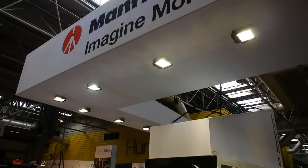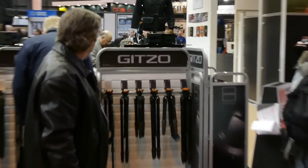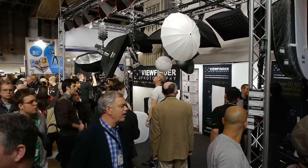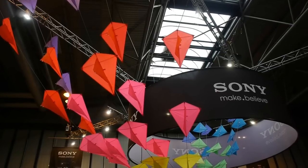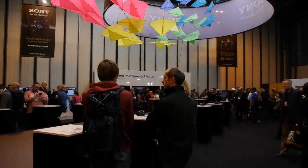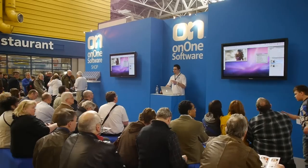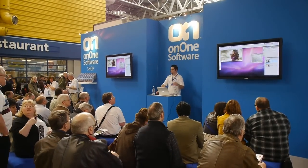Coming to the end, Manfrotto with their supports, tripods, as well as bags and even jackets, and their GITZO brand of high quality tripods. Sony had lots of kites on their stand which was rather nice. Bowens was there of course. And last of all, ON1 Software with all their useful utilities.